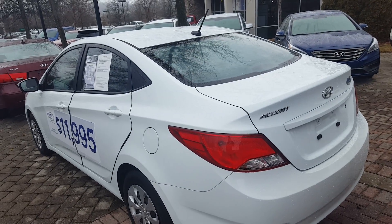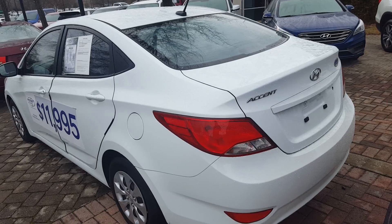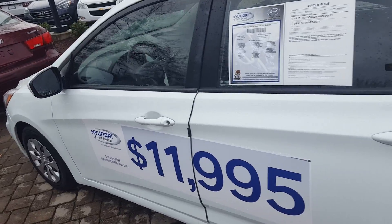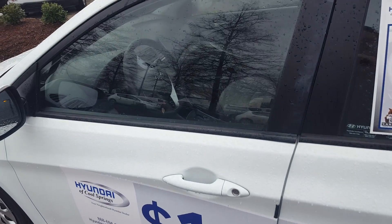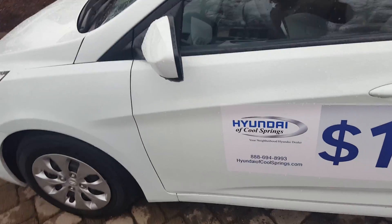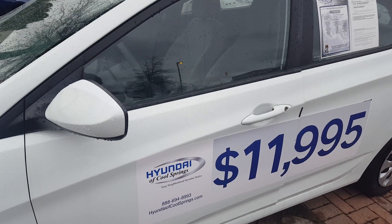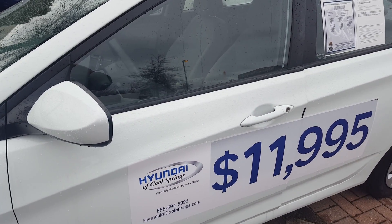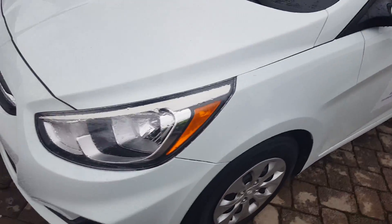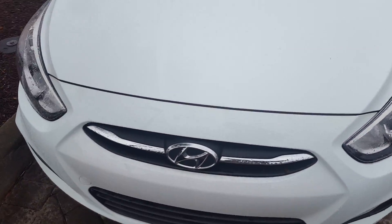Here's our 2016 Hyundai Accent SE. It's white with a gray interior. This is a four-door sedan. It has white door handles and white ruby mirrors. Very clean car all the way around.